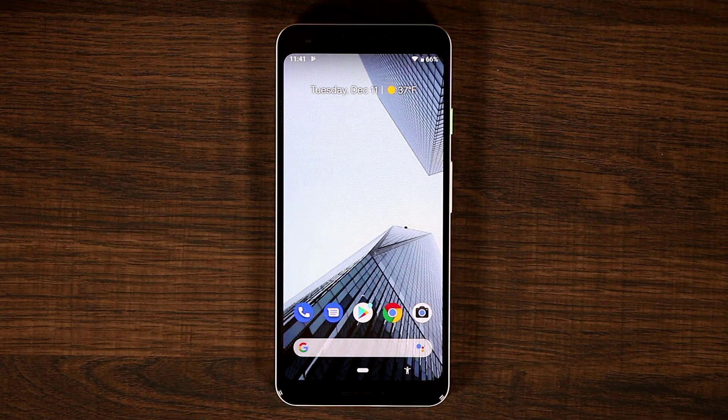Hey guys, Sacky here from Sacky Tech. In today's video I'm going to share a secret feature for the Pixel 3 and the Pixel 3 XL that is simply awesome. Let me show you what I'm talking about.